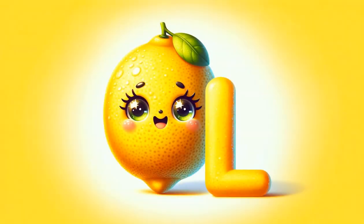L stands for lemon, the quintessential citrus with its sharp, refreshing taste. Lemons add a spark of flavor and are rich in vitamin C.